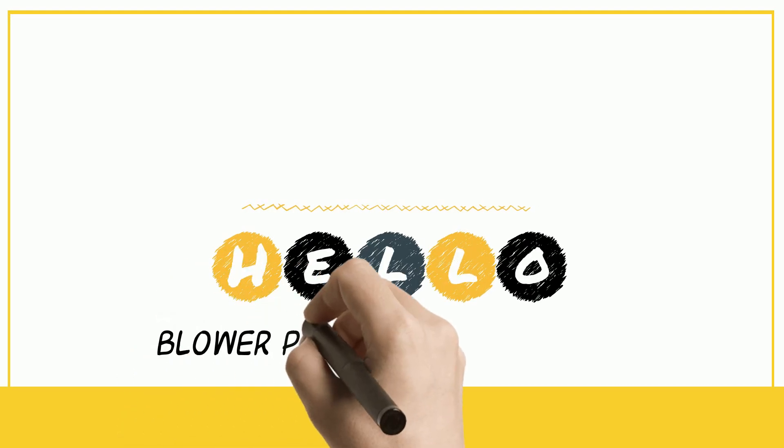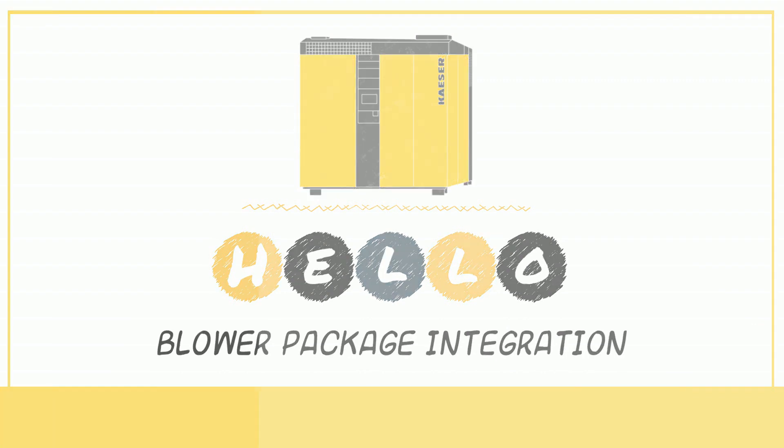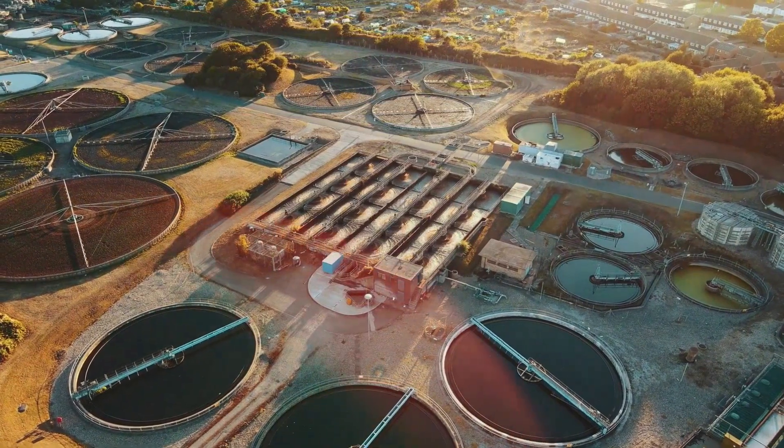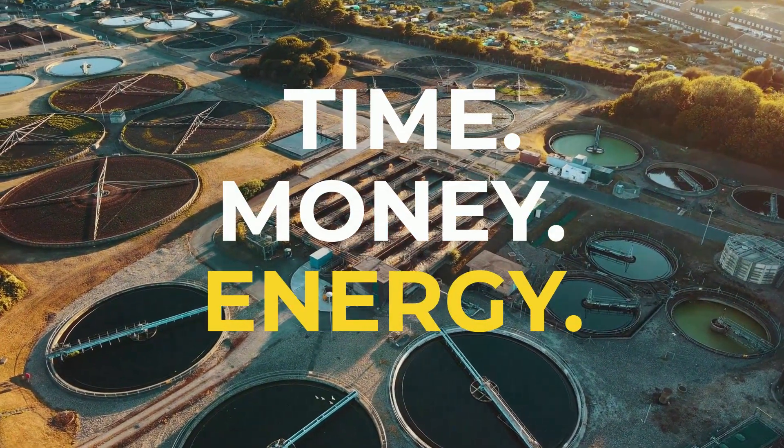Hello and welcome to blower package integration. In this video, we will take a look at how an integrated blower package can save you time, money and energy in a wastewater treatment system.